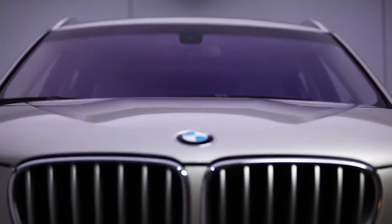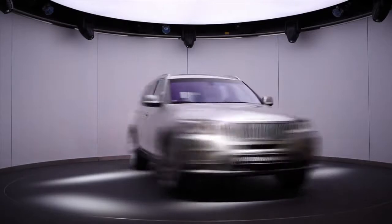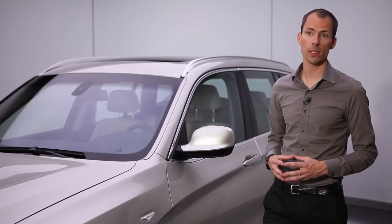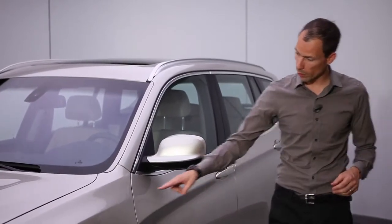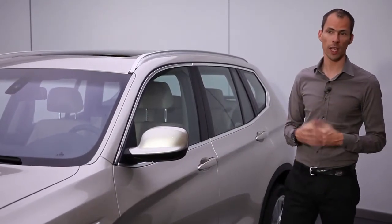Among the new front features are a slightly forward-leaning kidney grille, an extensively sculptured bonnet and a large headlight assembly, providing the car with the characteristic robust and agile look of BMW X models. What's also very special about the design of the new X3 is that we emphasize the front wheel and the rear wheel, emphasizing X-ness. We do that by use of a line above the front wheel and a line above the rear wheel, and that really makes the car look sure-footed and agile.